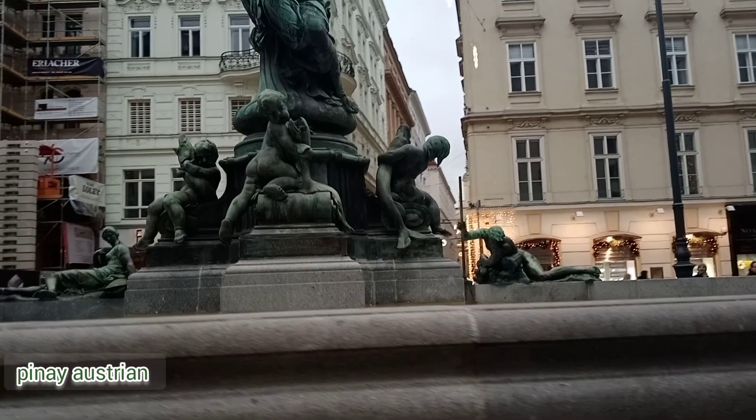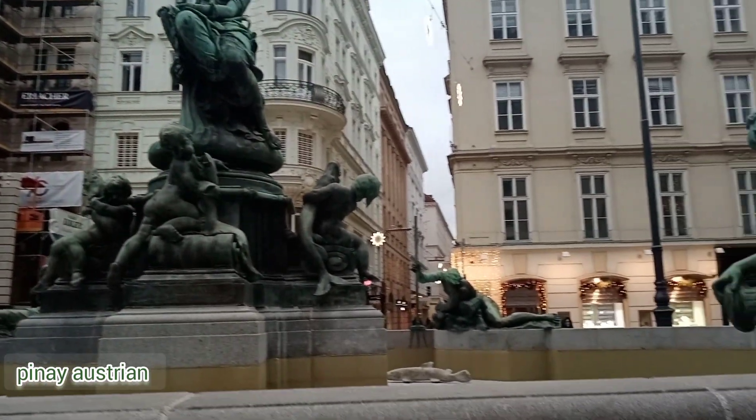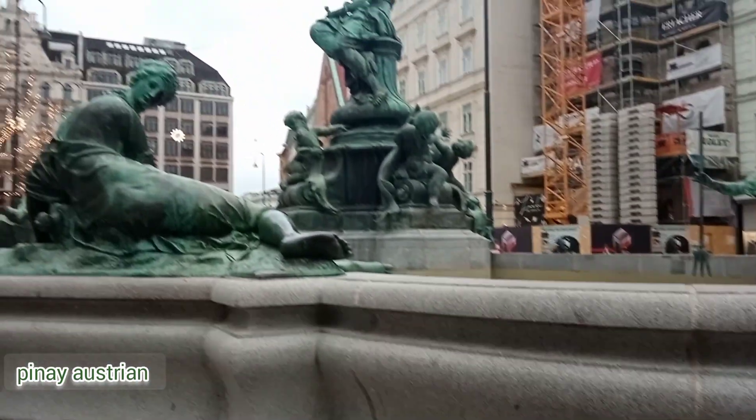The Donnerbrunnen fountain is in the middle of the square. The surrounding buildings have the character of representative townhouses.